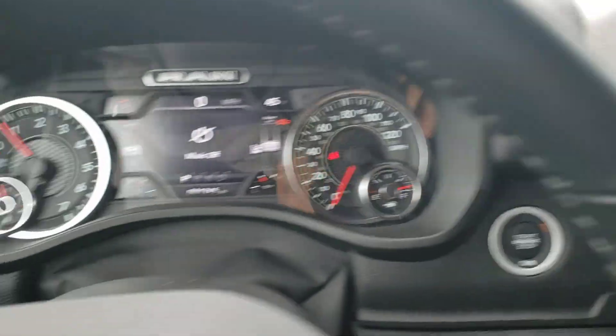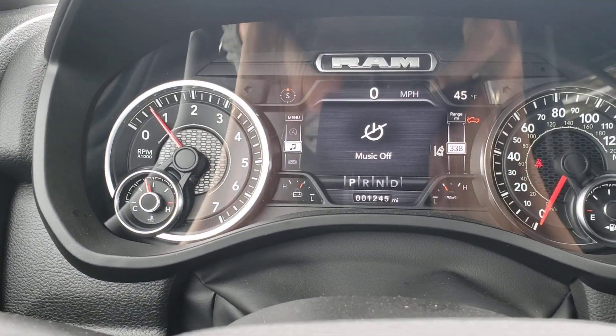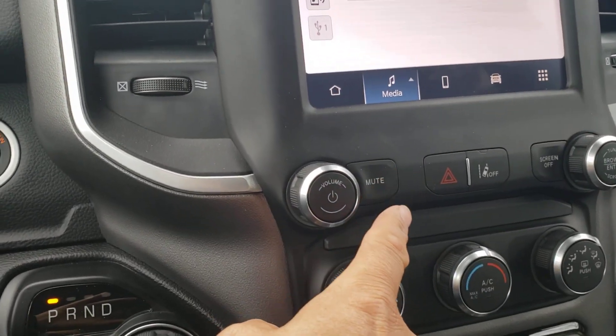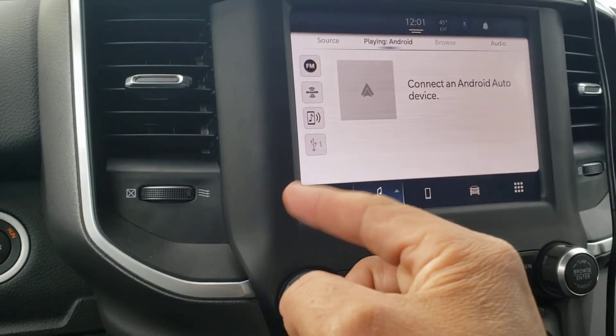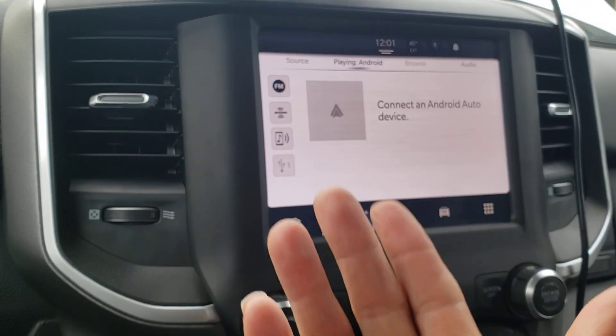I tried pushing buttons on the steering wheel. It would say 'music off.' I pushed the on and off button here, and the screen wouldn't come on other than it would say 'touch the screen in order to turn on.' So then you would touch the screen to turn it on, and of course it wouldn't come on.